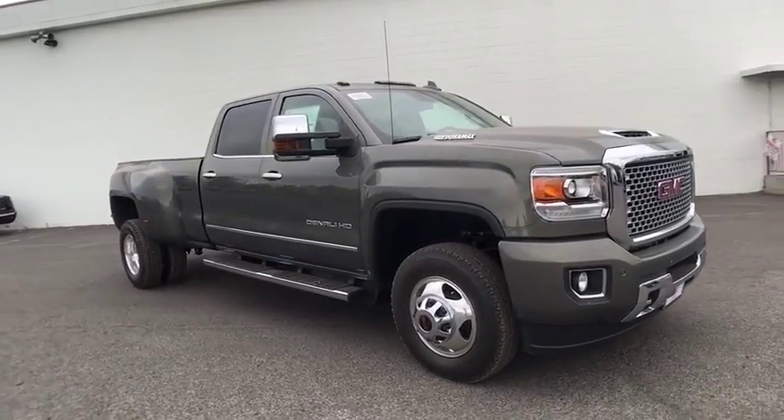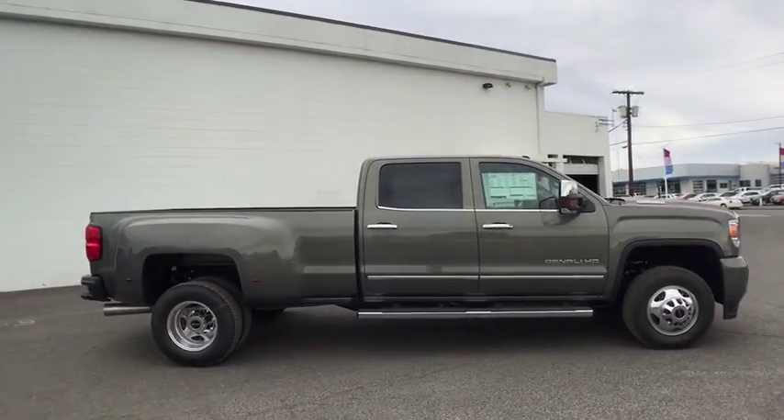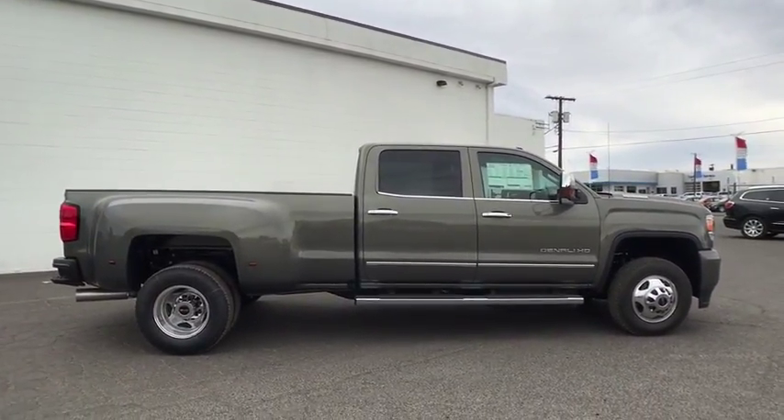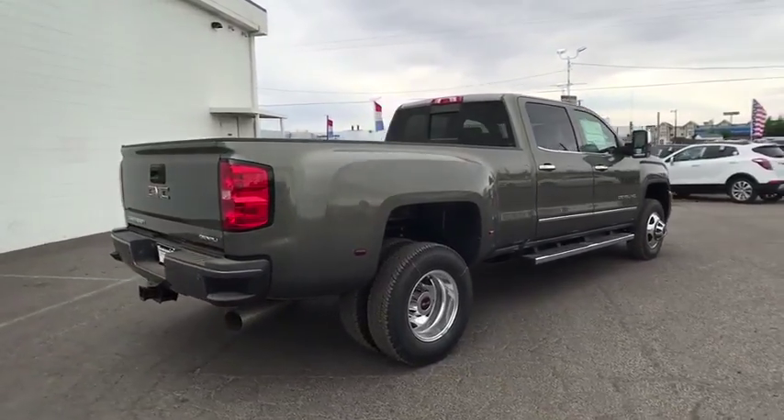The 2017 GMC Sierra 3500 HD. Epic power at a not-so-epic price. Here are some of this vehicle's great options.